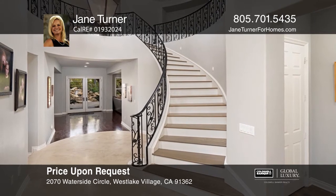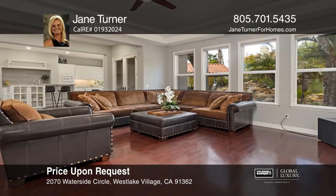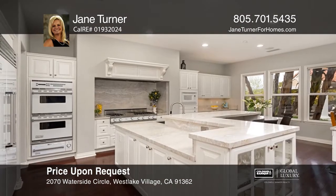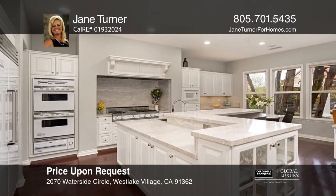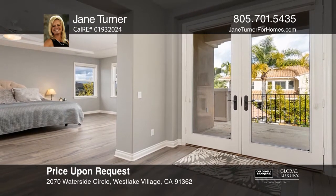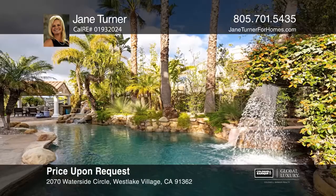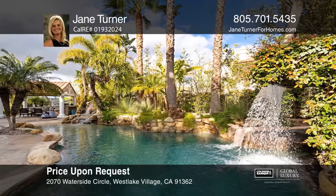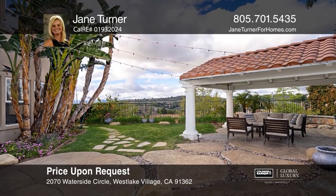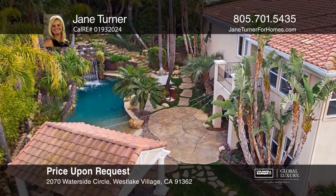This immaculate five-bedroom, six-and-a-half-bath view home is located in the prestigious Signature Collection gated community. The main floor features formal living and dining rooms, a bedroom suite, an office, a family room, and a spectacular kitchen with Viking appliances, quartz counters, a pantry, and an island. The second floor features the master with a luxurious bath, custom walk-in closets, and a balcony, plus three ensuite bedrooms and a bonus room. Entertain in the resort-style garden with a pool, spa, waterfalls, a fire pit, an outdoor kitchen, and a covered pavilion. Jane Turner is ready to help you buy the house you deserve.